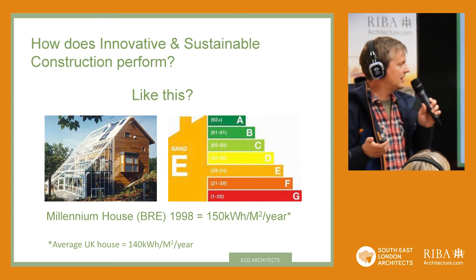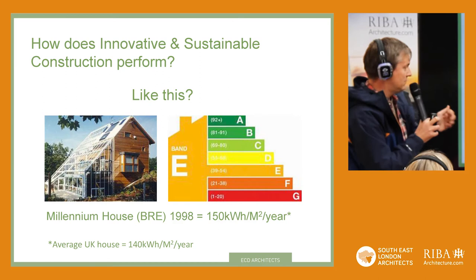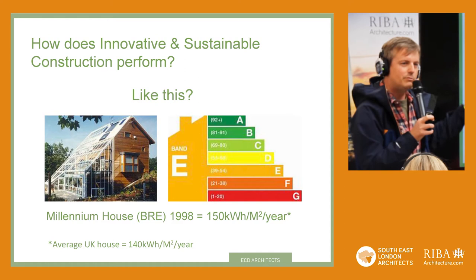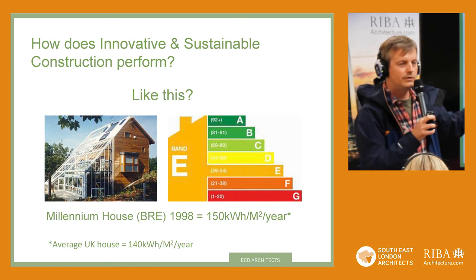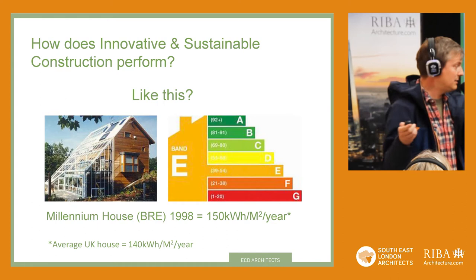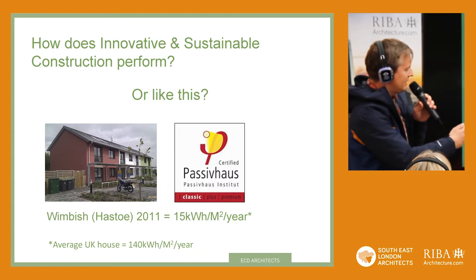How do buildings perform? That's a key thing. It's all very well saying something is sustainable — it might look sustainable — but a building like this, which looked sustainable, is the BRE Millennium House, finished in the year 2000, designed 1998. In terms of energy performance it was very poor. It was retrofitted in the last few years by the BRE to bring it up to a much higher standard. When it was built, it was the equivalent of band E — actually lower than the average UK home in terms of energy kilowatt hours per square metre per year. Quite seemingly sustainable, looks sustainable, sounds sustainable — isn't sustainable.